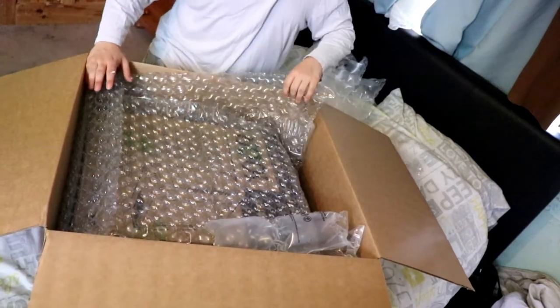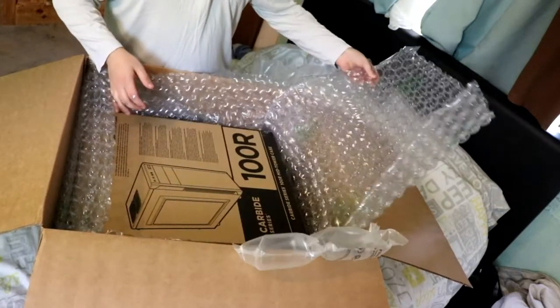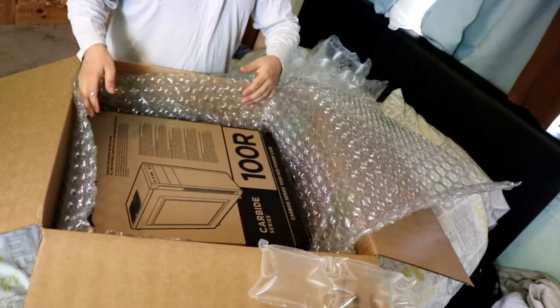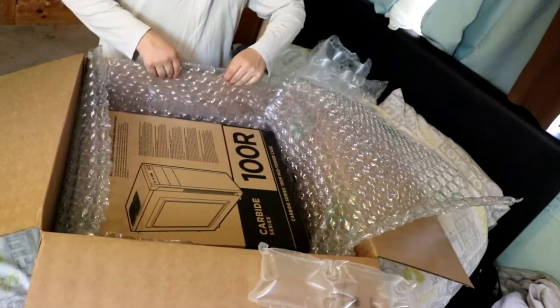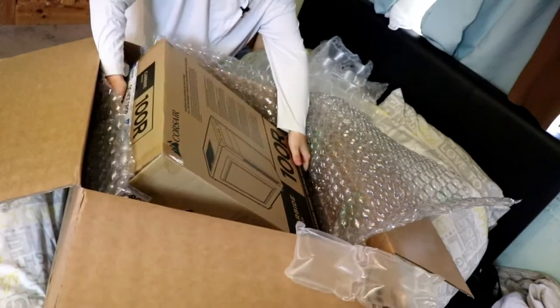Oh, this is so nice. It's nice to have a computer that's actually mine rather than my dad's. Because I've borrowed more than 12 computers from my dad — I know, I kept count. And I think this is the computer case itself, and I don't actually know how to get this out.